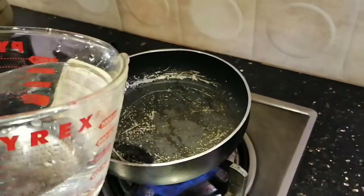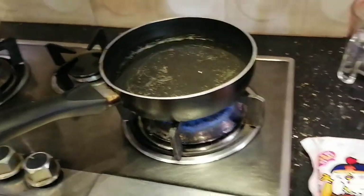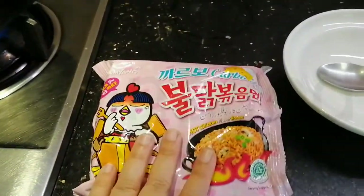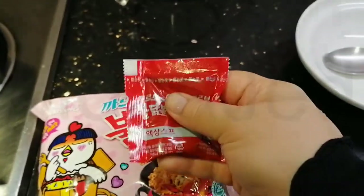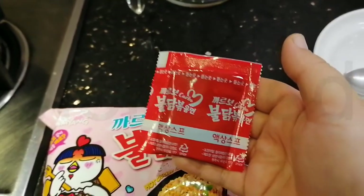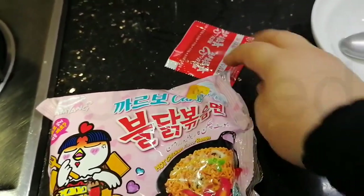First, we're going to grab some water and then pour it in. Water in. Now let me show you — let that come to a boil, and then we're going to put in our noodles. So we have our seasoning. This is the liquid lava, this is the spicy mix. Now this is smaller than what you get in the red one or the black one — this is actually a smaller spicy sauce. Satan sauce.